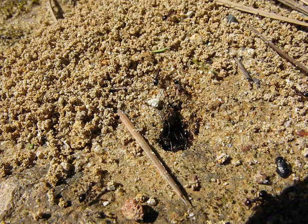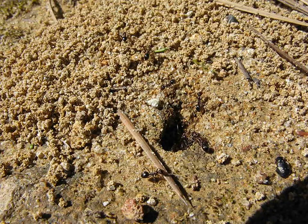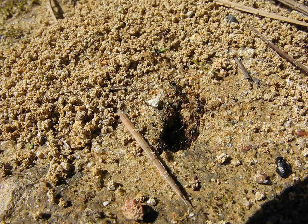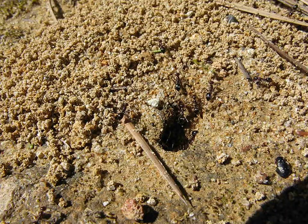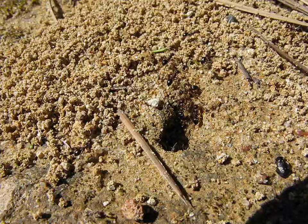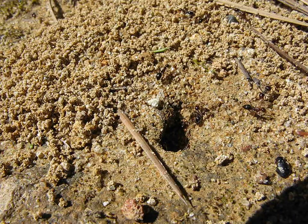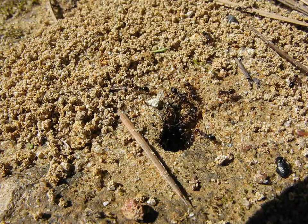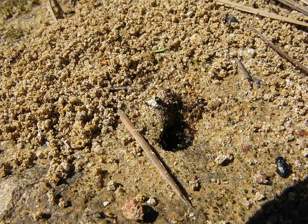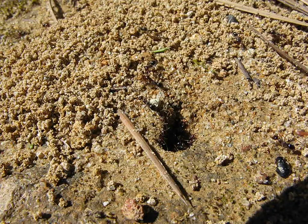I'm not sure if you guys can see this, but there's a worker ant on the very edge of the hole chewing the hole away — picking at the sides, making it bigger. They'll do that so they can get all their large plump young queens out the door. Pretty cool. I'm glad I found this.